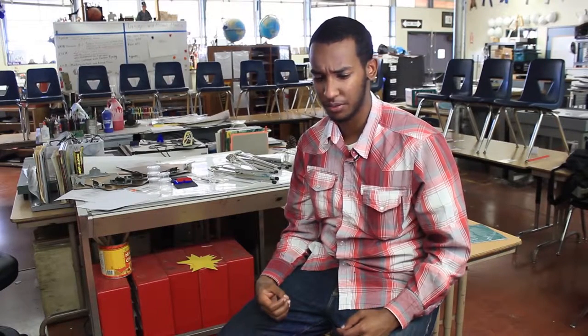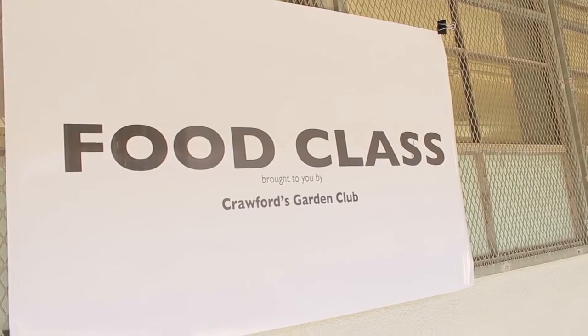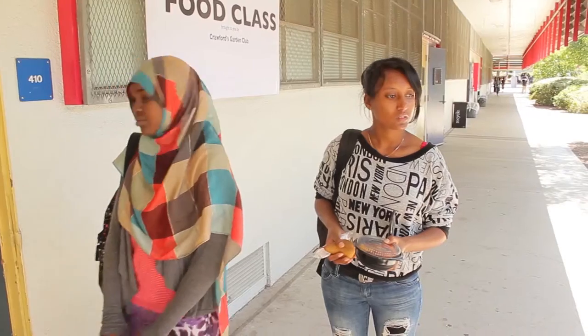Most students don't seem to actually know that we have a garden at our school, and it's quite concerning. The food class is an extension of the Garden Club — it brings the garden to the classroom.